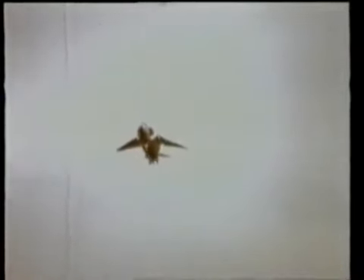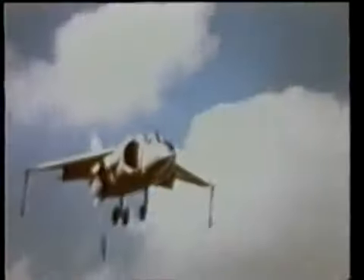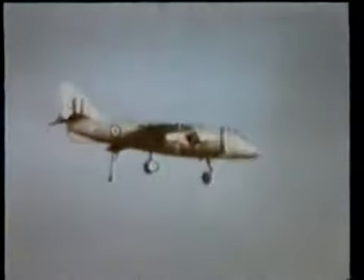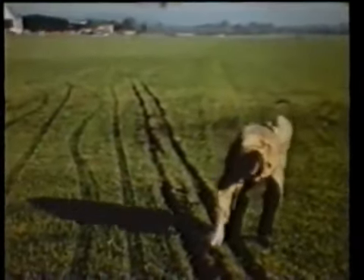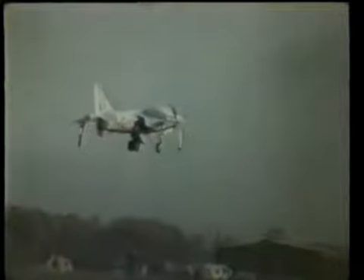We realised then that we had made the important step forward and proved the basic concept, although there was a very large amount of development work that had to be done to refine it for operational use. The aircraft had been designed both for research and for operational use. It had the strength to last 3,000 hours of punishing short take-offs, flights and landings. It could also take off from grass, unlike any other jet fighters of the time, and this was one of the keys to the aircraft's future success.